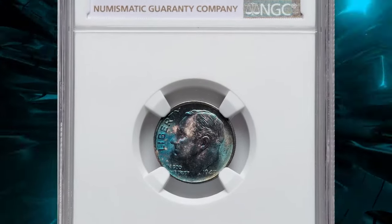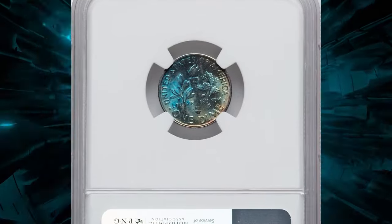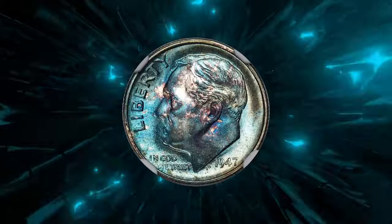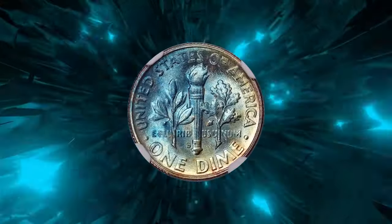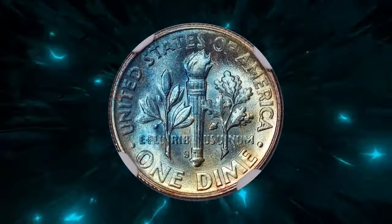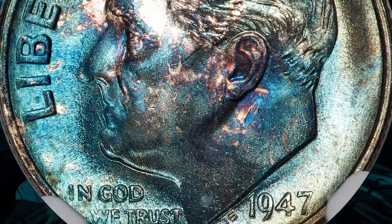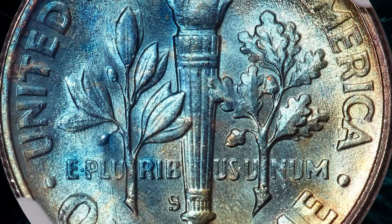Most examples are somewhat weakly struck and show considerable die erosion from overuse. Coins displaying full bands or full torch features are a minority among the surviving population, though they are more likely to be submitted for grading. This particular specimen, with its breathtaking neon blue hues and sharply defined design elements, sold for $960 on July 15th, 2024 at RTG auctions.